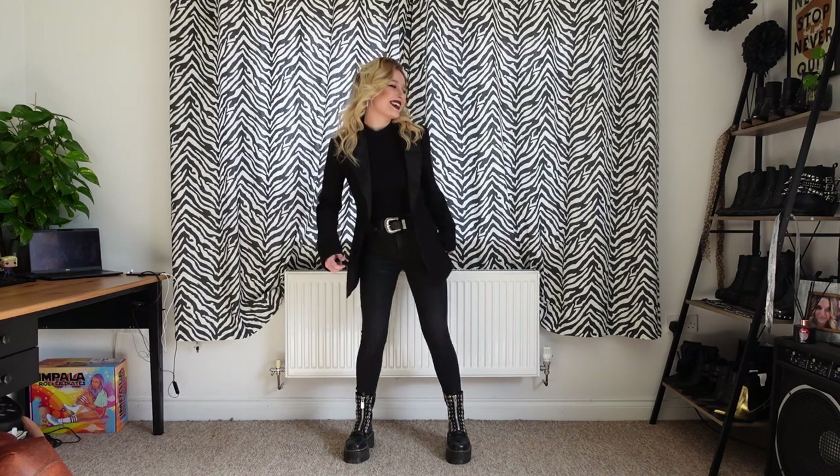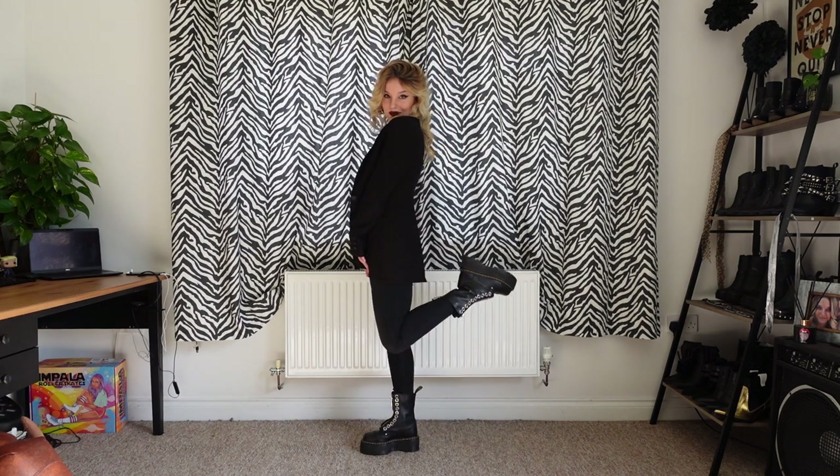Saturday I wore my Stradivarius high neck vest, my Stradivarius jeans, my ASOS blazer, my Stradivarius western belt, and my ten eyelet Sinclair Doc Martens.